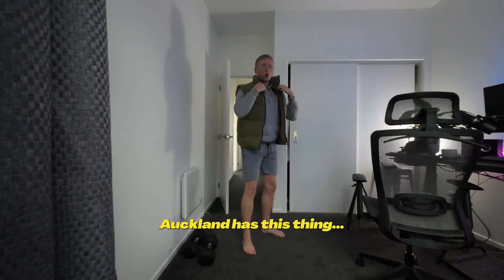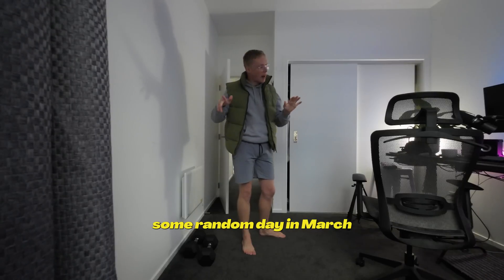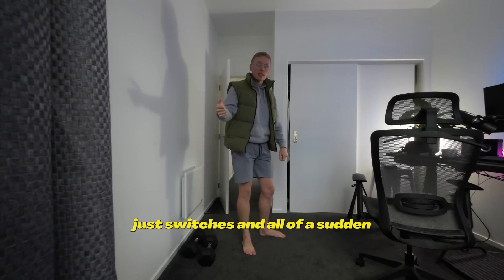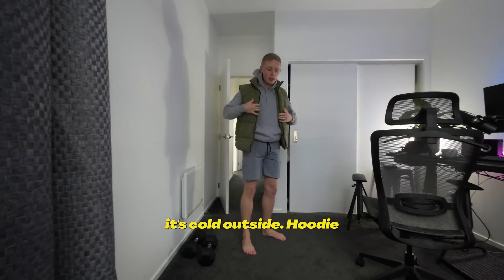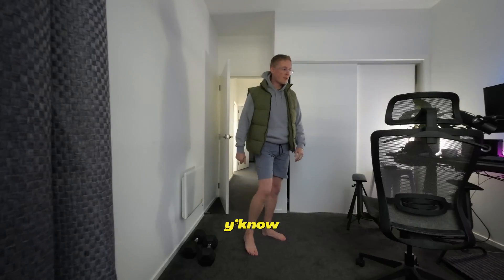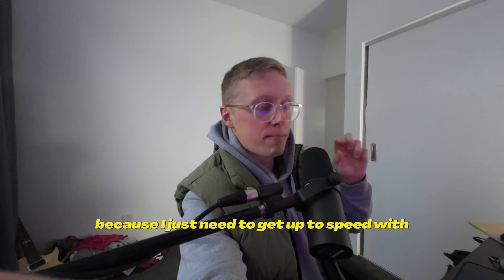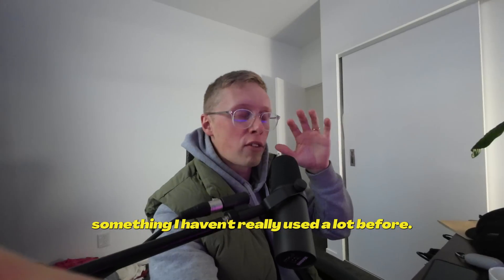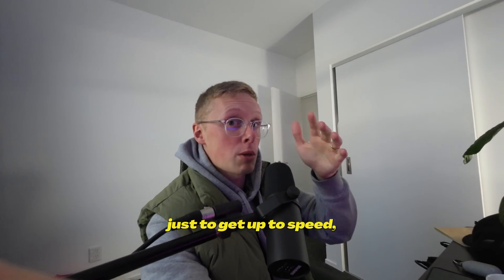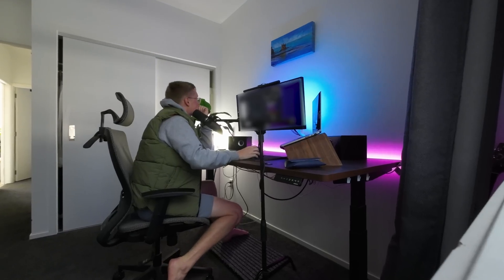Freezing. Auckland has this thing where the weather all of a sudden, some random day in March, just switches and it's cold outside. I've got the hoodie and the puffer. Today we're doing a tiny bit of tutorial stuff because I just need to get up to speed on something I haven't really used a lot before. 30 minutes right now to get up to speed, and then we can go nuts for the rest of the day implementing it.